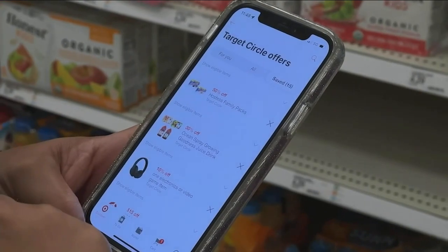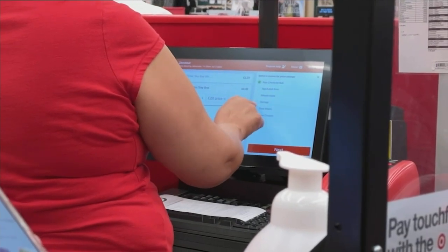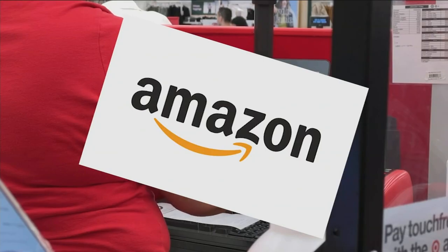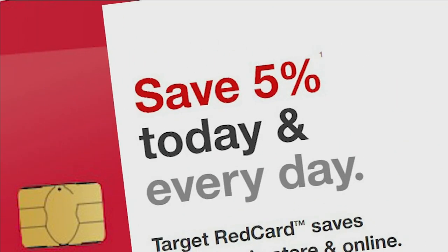Target is one of her go-to apps, mainly because she says the retailer is really good at price matching deals at its big competitors. They will price match Walmart and they will price match Amazon — and sometimes it could be up to $5 on one item. Plus, use a Target credit card and you'll get another 5% off the whole purchase.